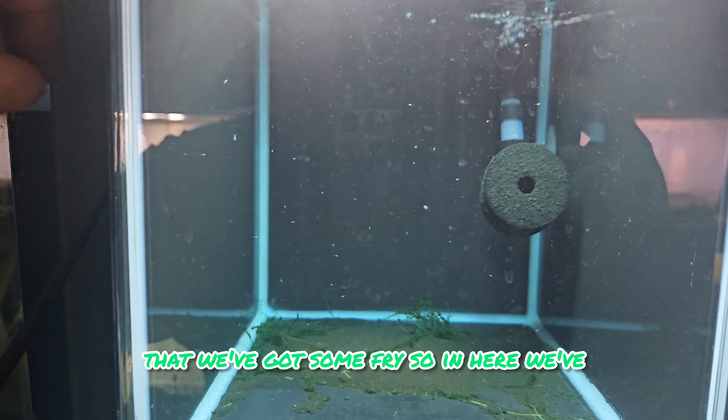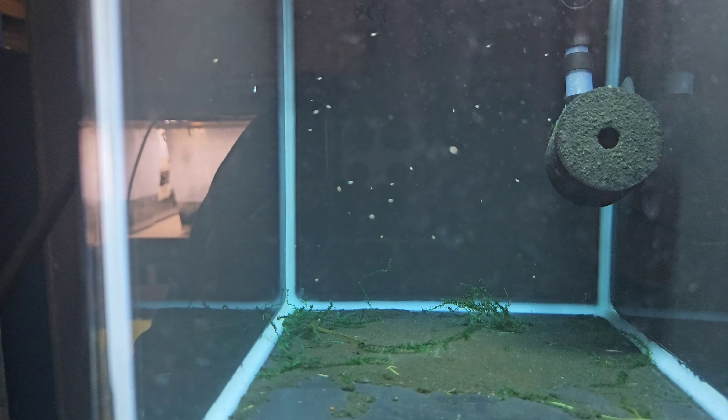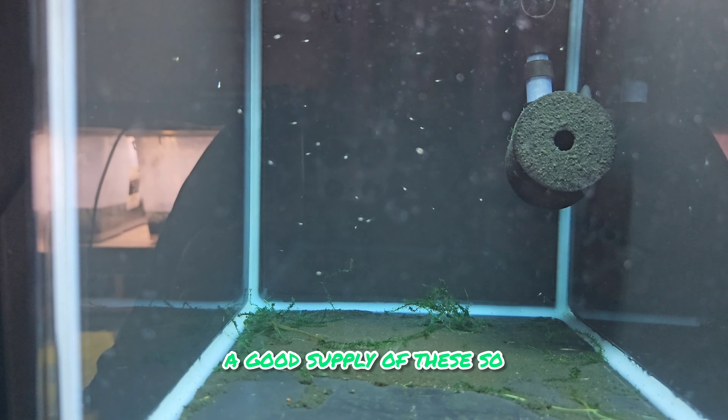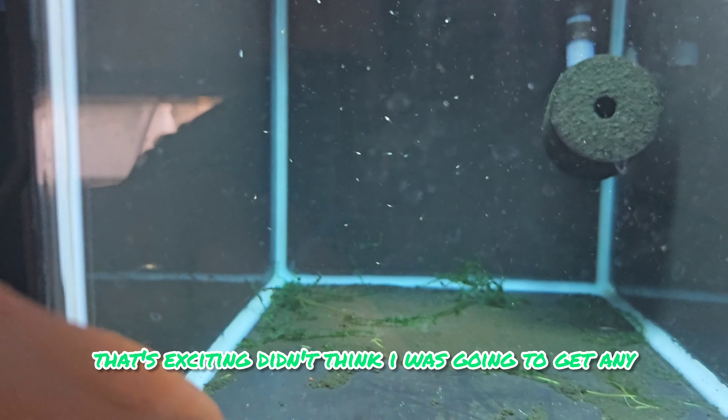In here we've got gold white cloud mountain minnows, which I'm pretty happy with. Can never keep a good supply of these so that's exciting. I didn't think I was going to get any because the parents managed to get their way under the egg trap, which is possibly why there's not as many fry in there.